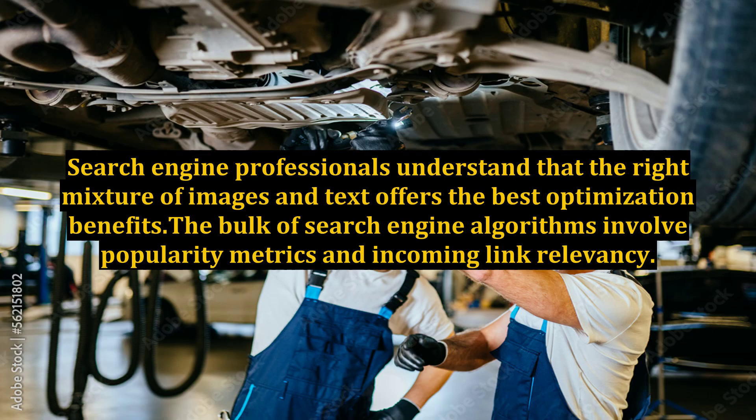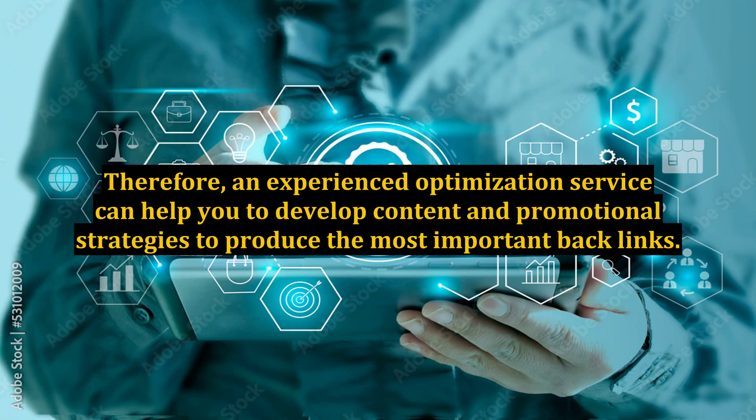Search engine professionals understand that the right mixture of images and text offers the best optimization benefits. The bulk of search engine algorithms involve popularity metrics and incoming link relevancy. Therefore, an experienced optimization service can help you to develop content and promotional strategies to produce the most important backlinks.